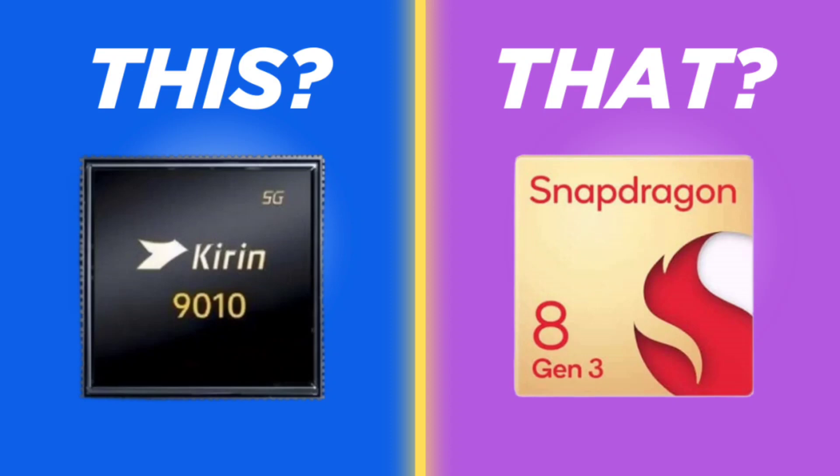We'll put the Huawei Kirin 9010, the company's latest flagship chip, up against Qualcomm's most powerful mobile chip, the Snapdragon 8 Gen 3.